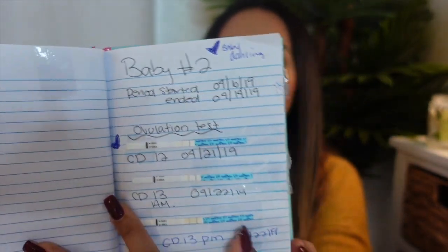In 2019 we started trying for baby number two. Now for baby number three — which will be my third pregnancy since I had a miscarriage the second time — I'm using the same notebook and I put 'Baby number three' right here. I'm already tracking it.